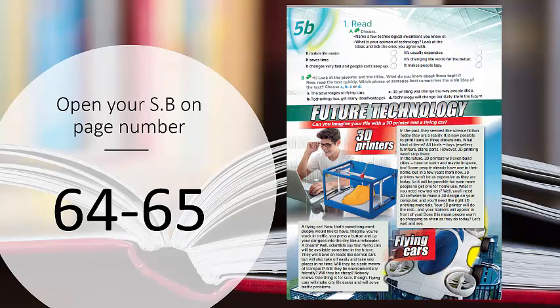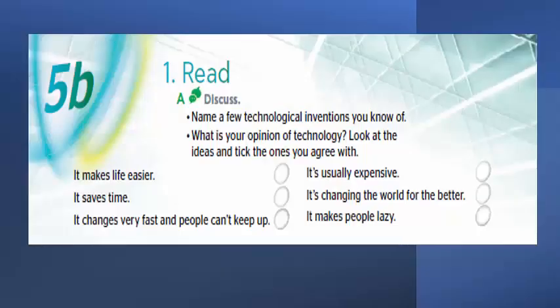On page 64, we start with Activity A. Name a few technological inventions you know of. You should have some technological items already on your desk or in your hand, such as your mobile phone. What is your opinion on technology? Look at the ideas and tick the ones you agree with — you have six ideas to choose from.